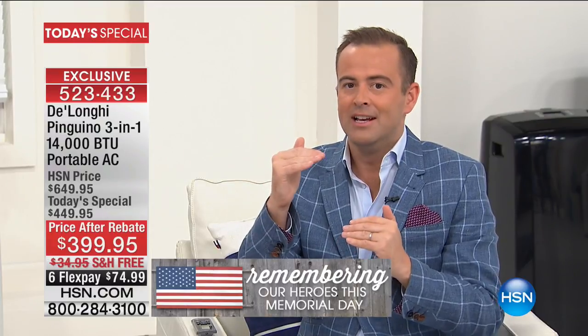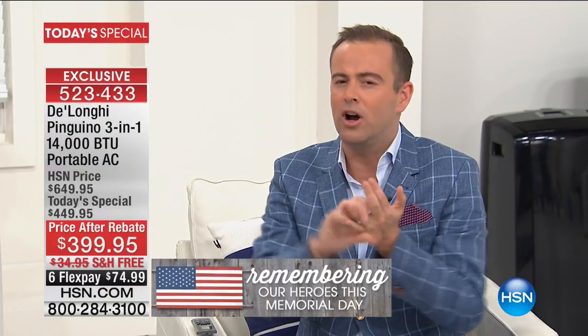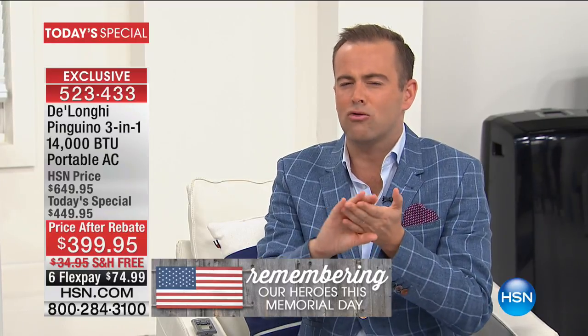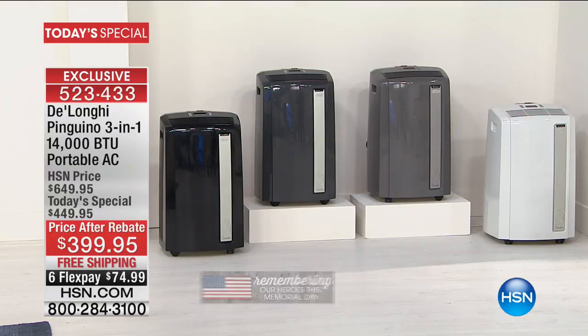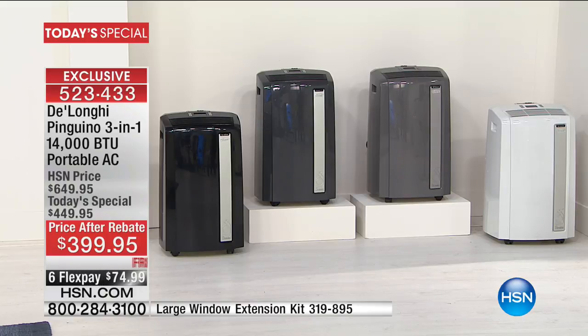DeLonghi is such a firm favorite. People come to us for DeLonghi and we're so proud they're exclusive to HSN. DeLonghi is sold in all the premium retailers. When you look at it, the aesthetics are better, the feel is better, the quality is better, the craftsmanship is better, the engineering is better. It's quieter, faster, more powerful, more effective, and smarter than other brands. When you compare apples to apples, there is no comparison — which is why we win hands down every single year.